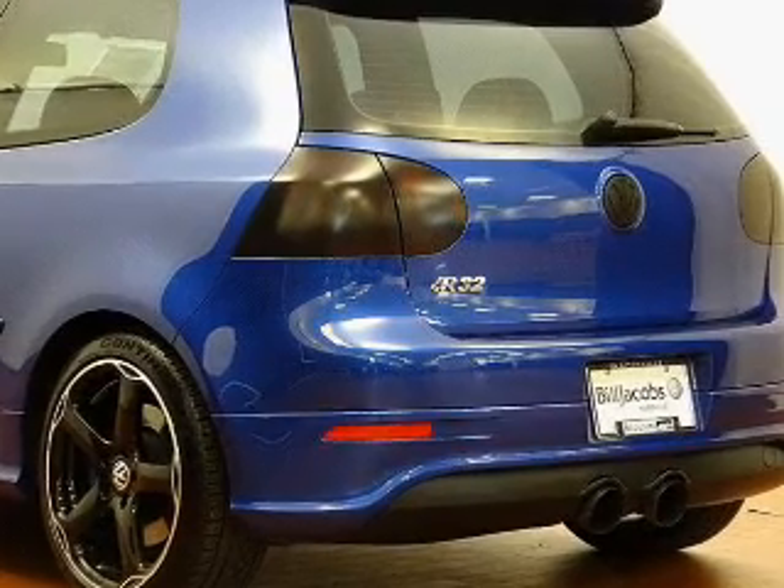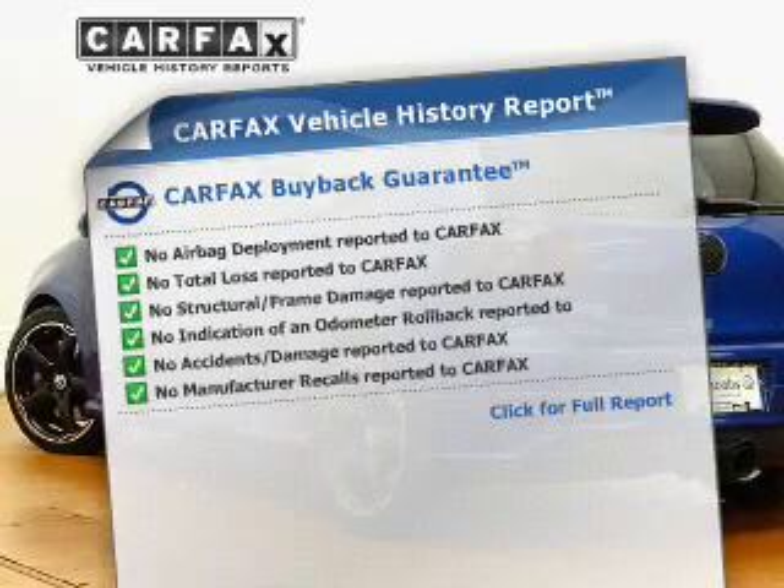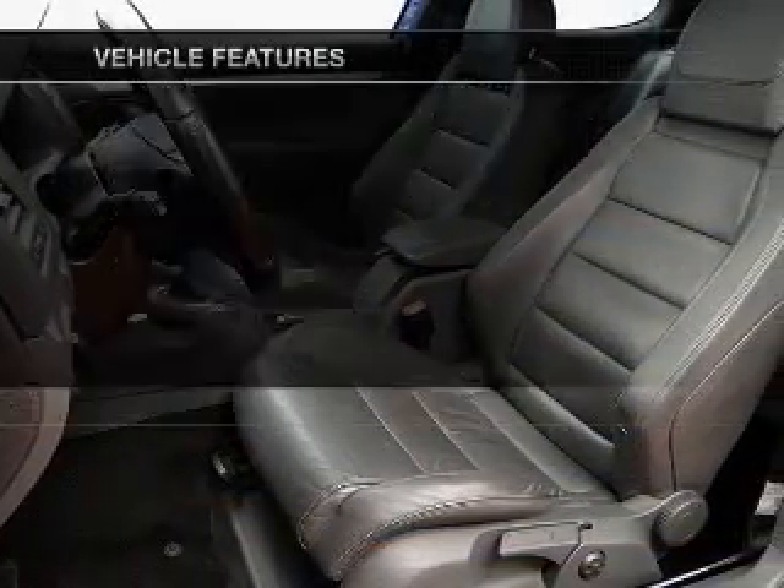Power and reliability are a great combination, and this vehicle has both. Carfax has offered to provide you with peace of mind. Plus, enjoy these notable features that are included in this vehicle.